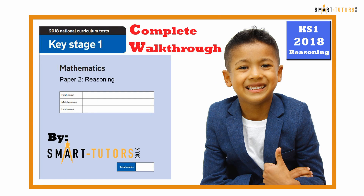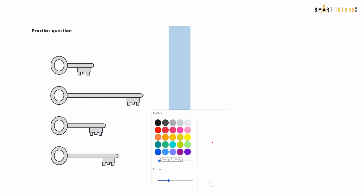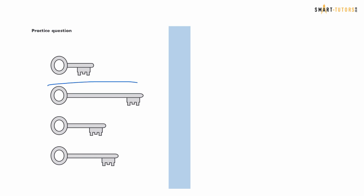Today we are going to do the SAT 2018 Maths Paper 2, which is called the reasoning paper. Let's look at the practice question first. I'm going to be the teacher and read the question. The practice question is: look at the four keys and circle the key that is the longest one. Jayden identified the second key as the correct answer, so we circle it.